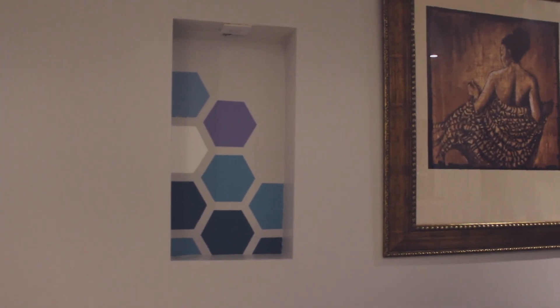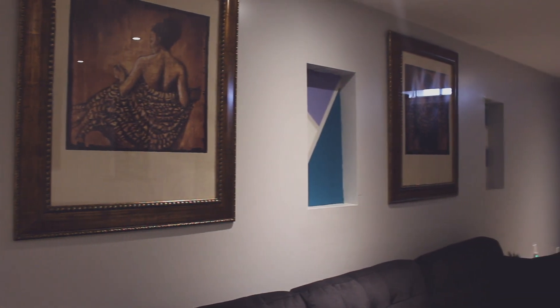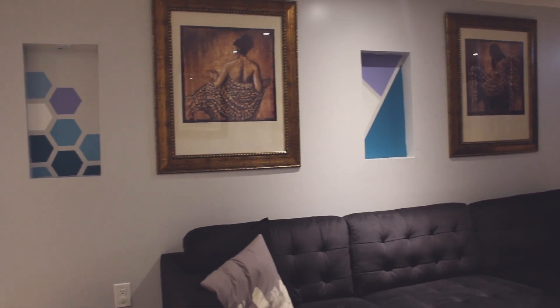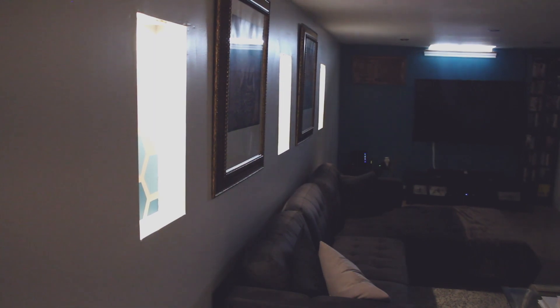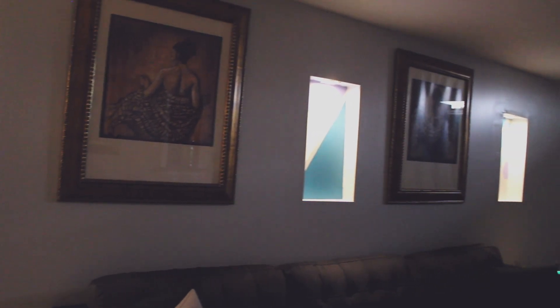One idea that I am very proud of is the recessed shelves that we put in the basement. There are three, and inside of these I did paint a little pattern myself. There are also some pot lights in there, so when you turn off the main lights and turn these on you get a really nice ambiance. It was just a really nice custom touch to the basement.